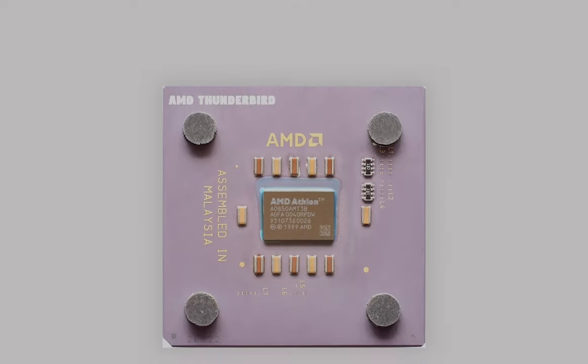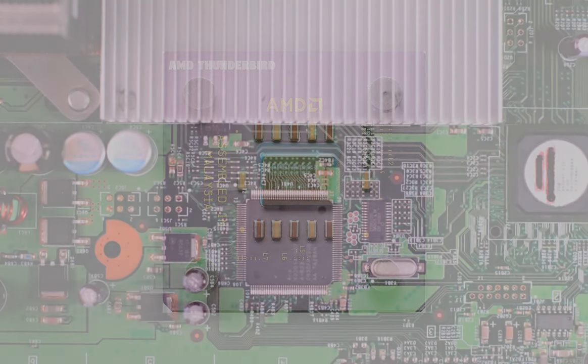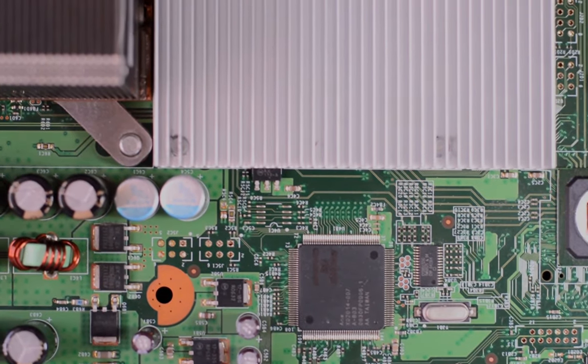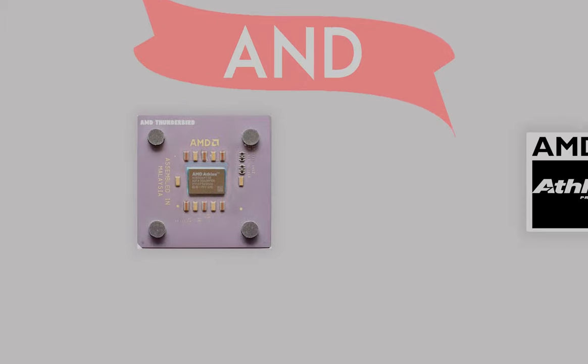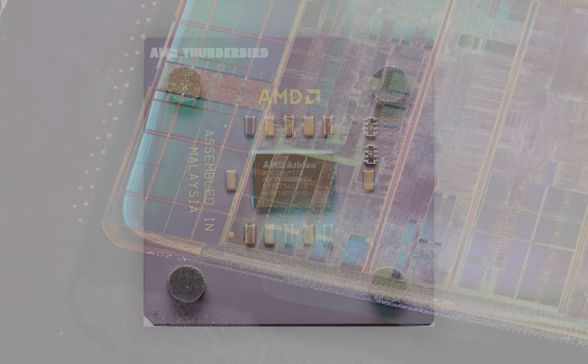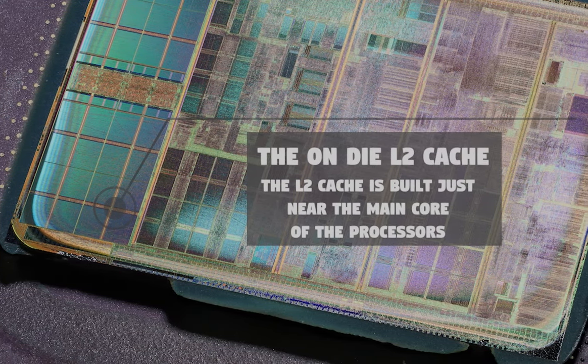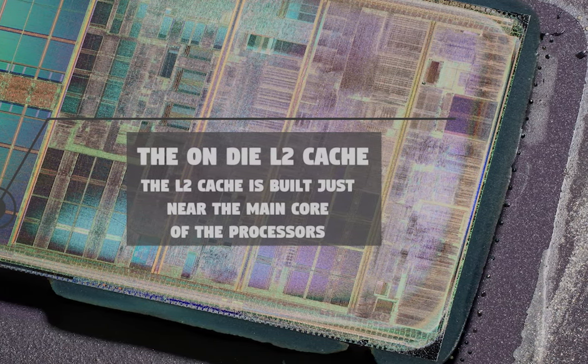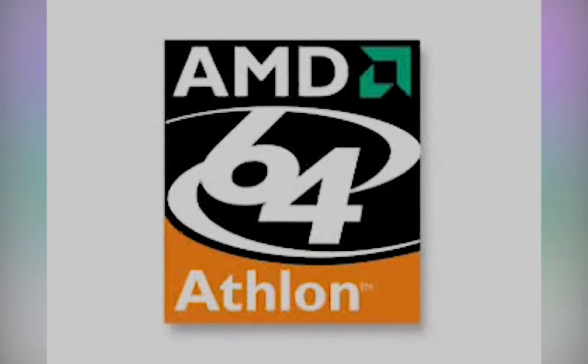The AMD Athlon Thunderbird was AMD's response to the lackluster L2 cache performance that was hampering CPU performance. The Athlon Classic was succeeded by the Athlon Thunderbird and K8 processors, which had the L2 cache integrated directly onto the CPU die. Though the L2 cache size was cut in half, it ran at the same speed as the CPU, drastically improving performance. The Thunderbird and subsequent models also saw gradual performance boosts over time.